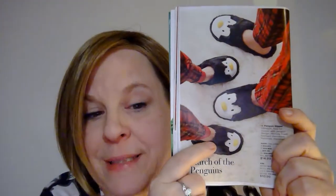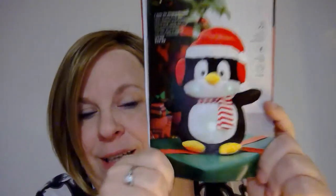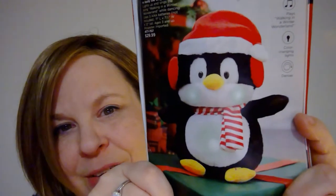One last thing before we get onto the good stuff. Are these not adorable? Penguin slippers! Everybody has to have penguin slippers — it's just the rule. But look at this guy. He sings and dances and I think he lights up too. Look at him, he's so cute.